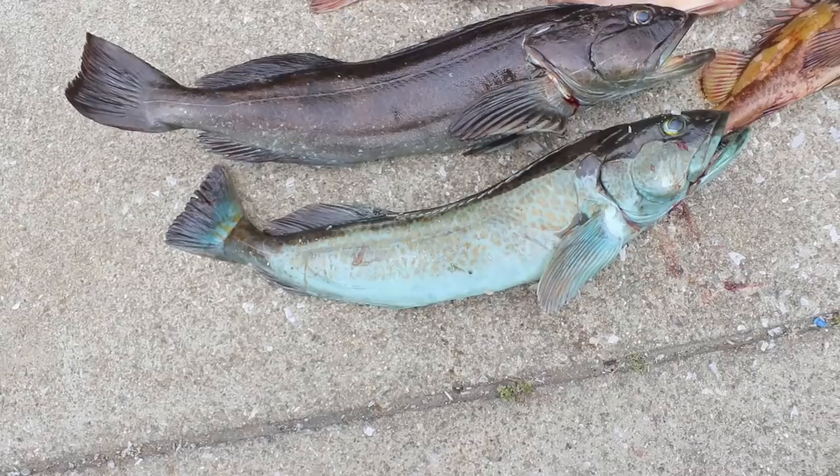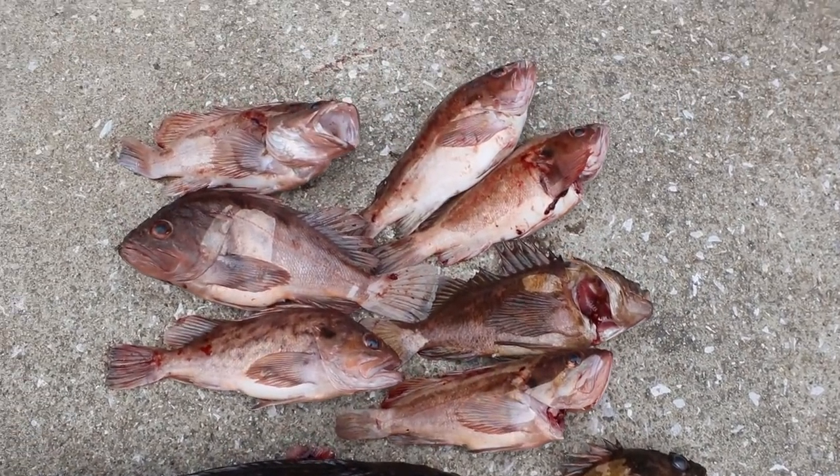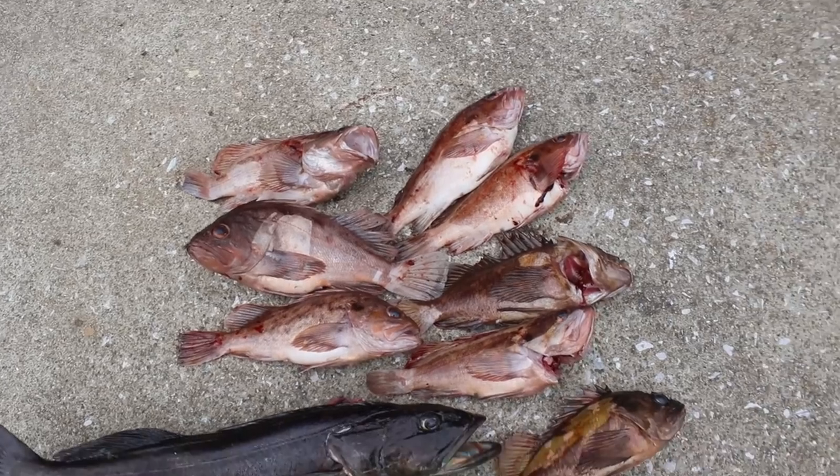Back on shore now. We had a decent day — we were out there for just a few hours. Couldn't really fish for too long — I got a little seasick. But here's what we came up with: a couple of decent lingcod, and then we stumbled upon a bunch of rockfish.